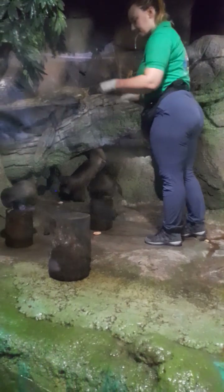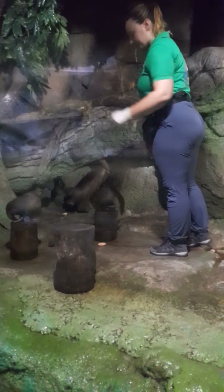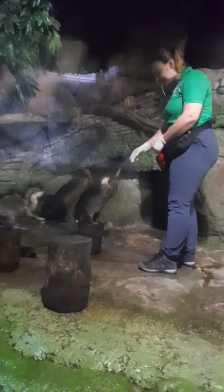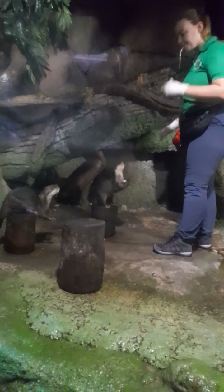Short-clawed otters — this is the smallest species of otter in the world. They are native to Southeast Asia, and this exhibit represents the riverbank, one of their natural habitats.